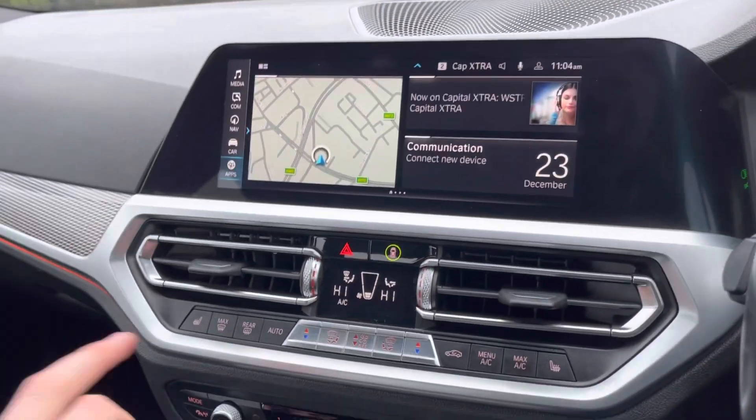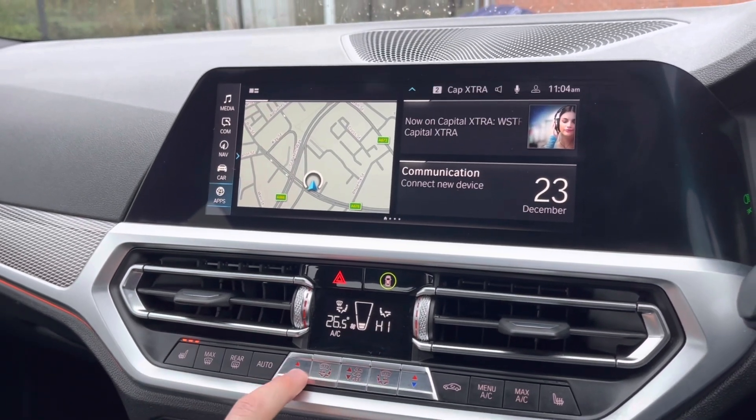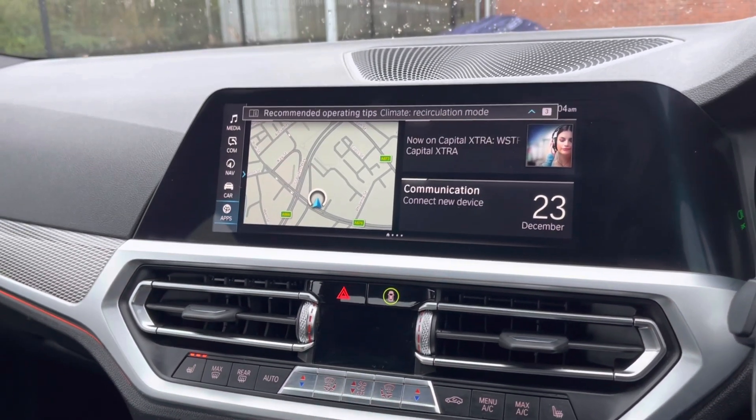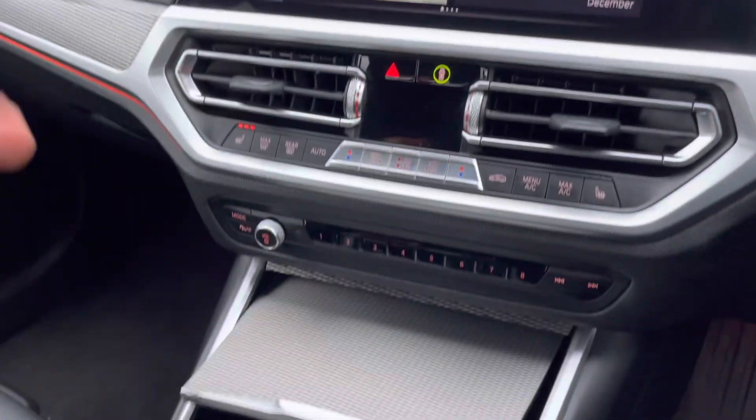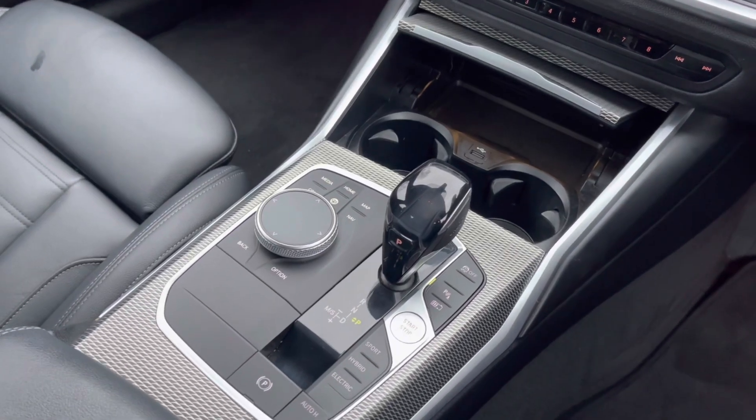You have your climate controls which are very easy to navigate around, as well as your heated seats for those cold British winter mornings. This also allows the driver and passengers to set different temperatures from one another. Lower down you have your two integrated cup holders and your main multimedia display controllers.